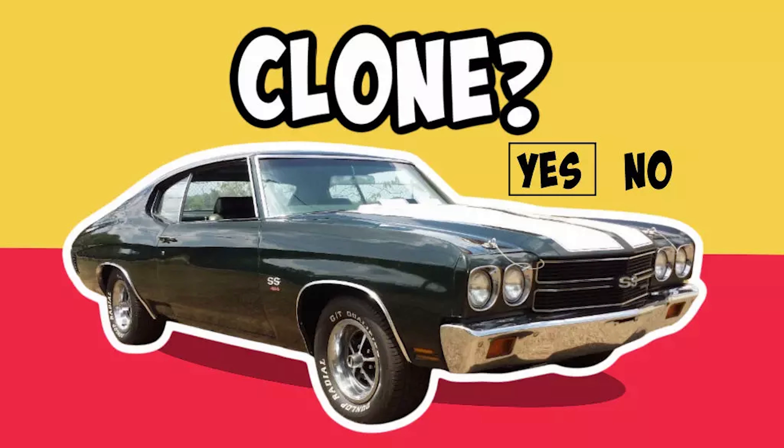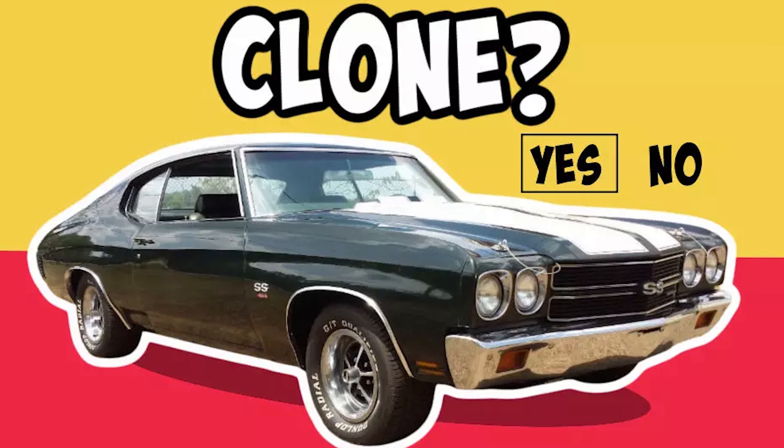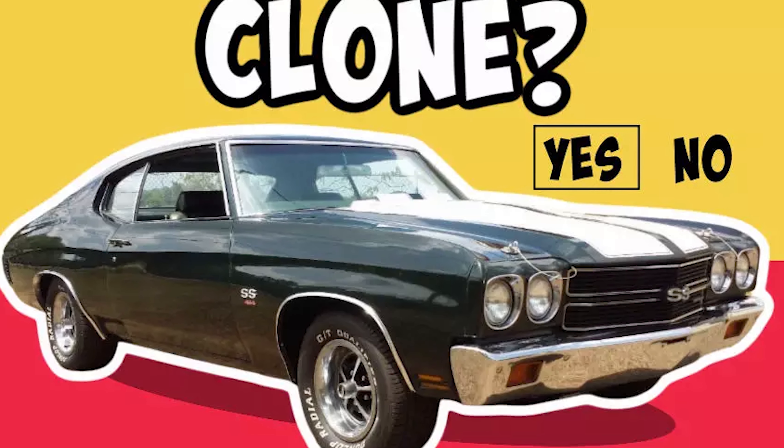And finally, how much are you trying to get for your restoration project? No SS clone will sell for over $80k. No Tempest or Le Mans will sell for the same price as a GTO. No Maverick will sell for the same price as a Mustang, no matter what you put into the process. Once you have your financial and target market set, you can jump into the next steps.